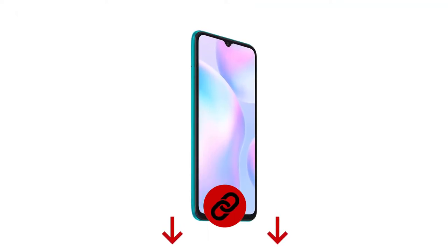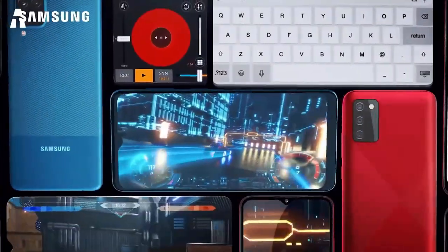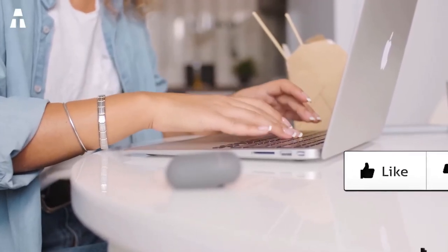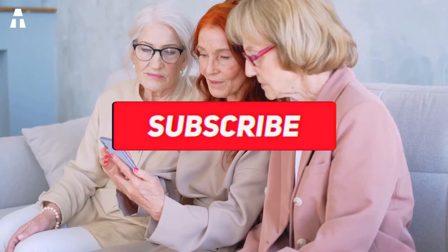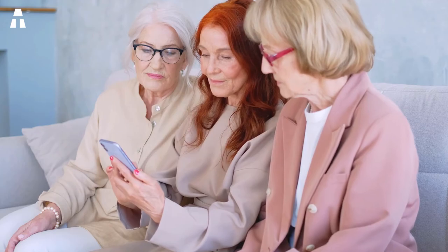That's it folks, we've reached the end of our top five. What did you think of our selection? Tell us in the comments. If you enjoyed this video, please leave a thumbs up. To learn more about our rankings, subscribe to the channel and activate the notification bell so you don't miss any of our next videos. We hope to see you soon — bye for now!